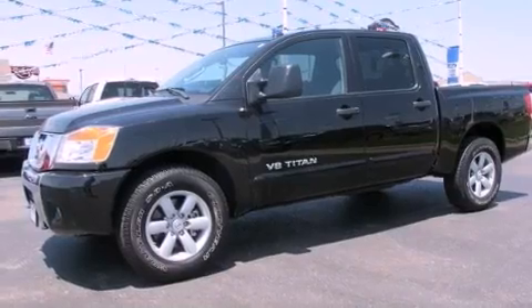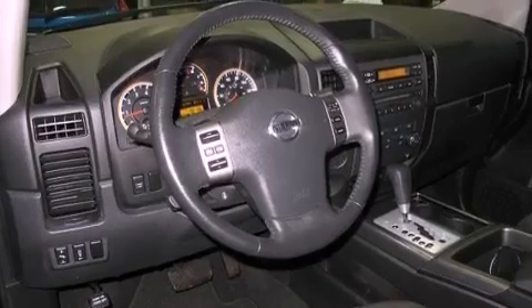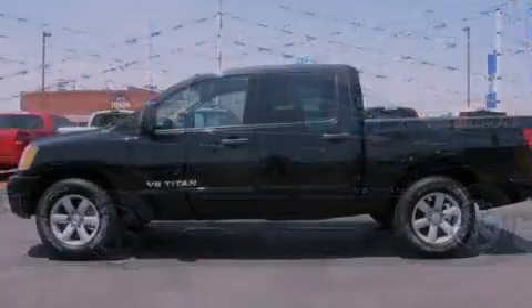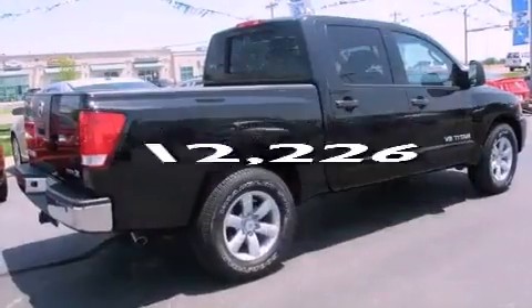Features include a double wishbone independent front suspension, a low tire pressure indicator, full power accessories, 12-volt power outlets, privacy glass, a full-size spare tire, an anti-lock braking system, side curtain airbags, and air conditioning. This vehicle has fewer than 13,000 miles on the odometer.